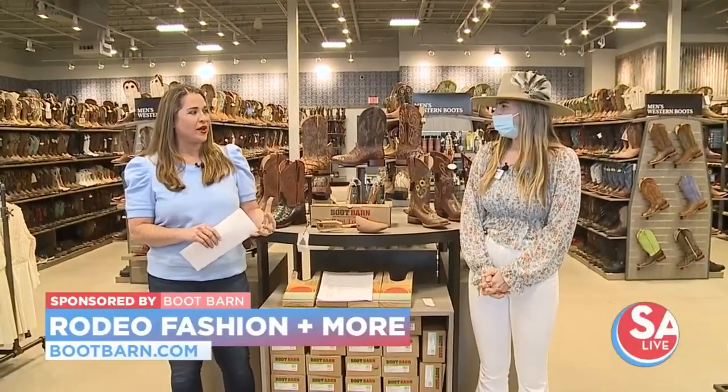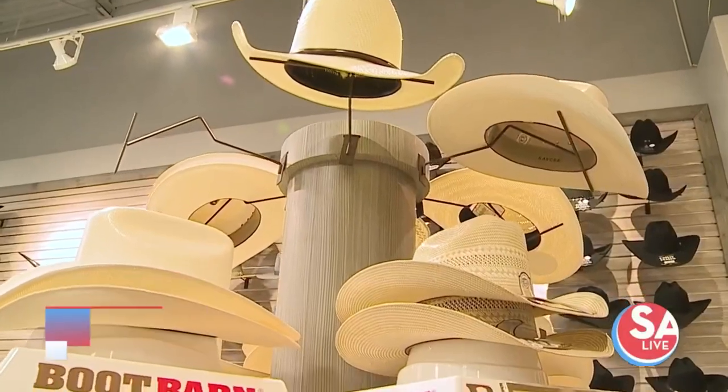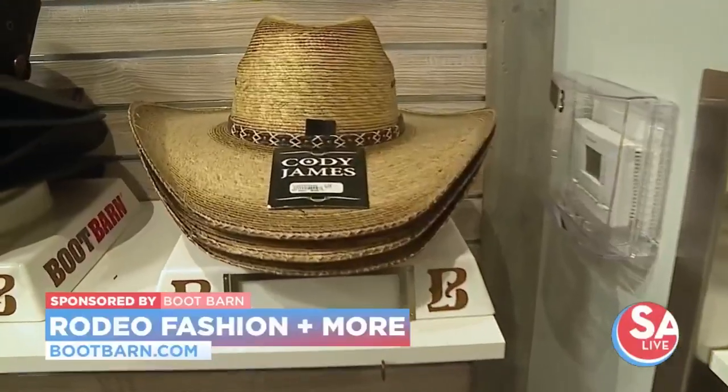So tell me a little bit about what the trends are for hats and jeans. Right now for hats, we're seeing a lot of Charlie One Horses. We're getting a bunch of different colors in those, and we also have Stetson hats for the men, rodeo kings, Cody James hats.